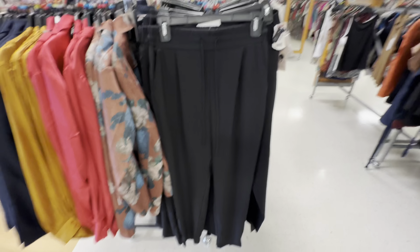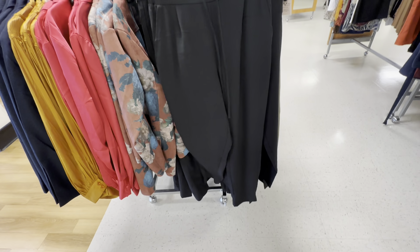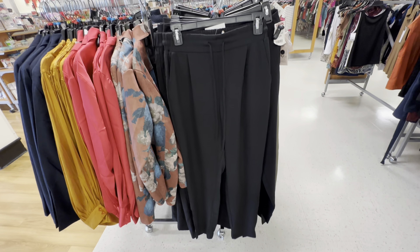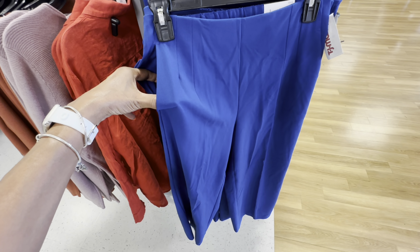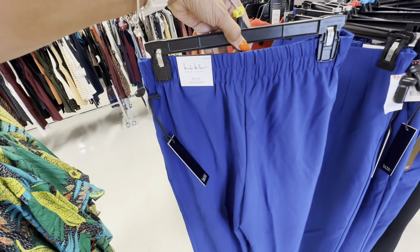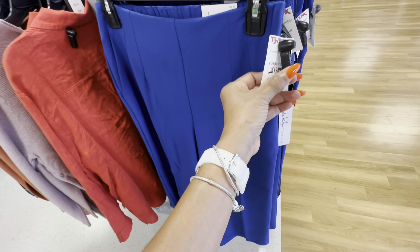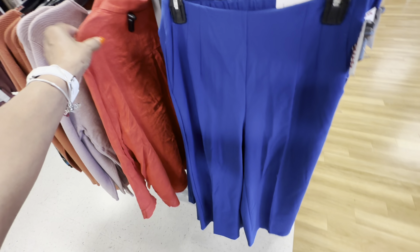Look — I found some nice joggers, elastic string in the waist, we got pockets and elastic in the back. I like this — $20. No pockets though. Oh look at this pretty blue pants — we got pockets, wide leg, elastic in the back — it's by Nicole Miller. Go Nicole! These are $20.